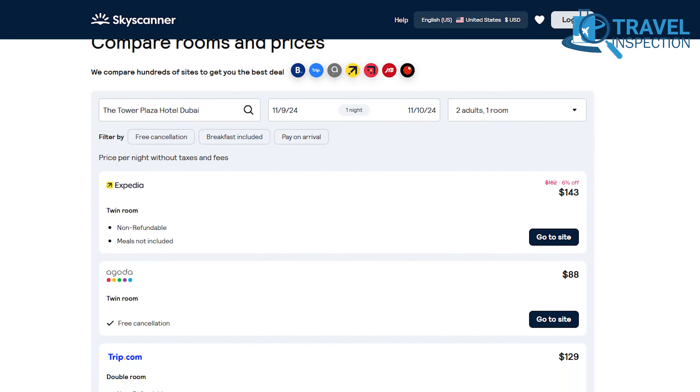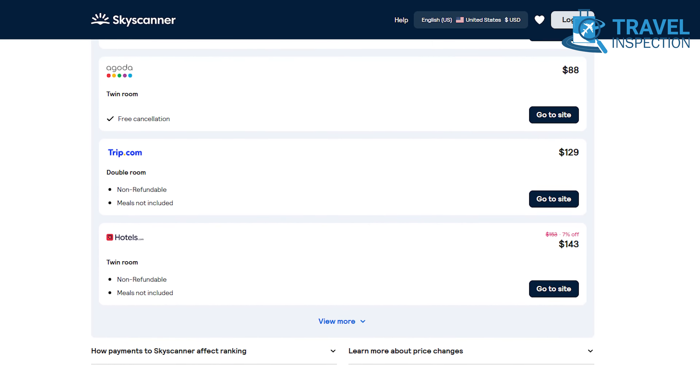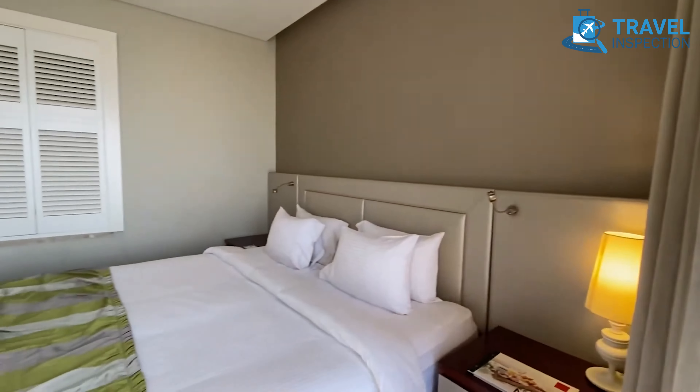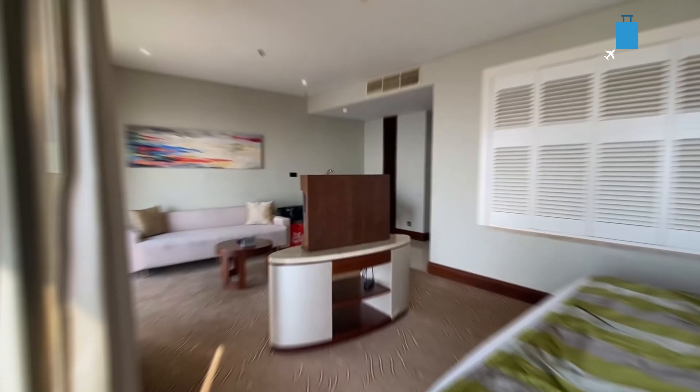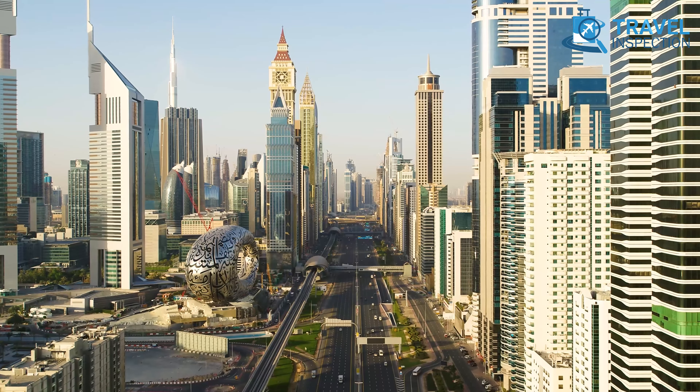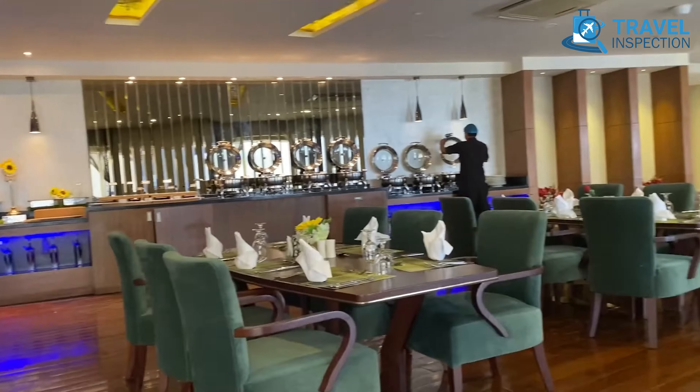Skyscanner and other booking sites offer competitive rates. Guests frequently praise the hotel's spacious rooms, attentive housekeeping, and excellent location, calling it a beautiful hotel in the heart of Dubai with impeccable service and every comfort.